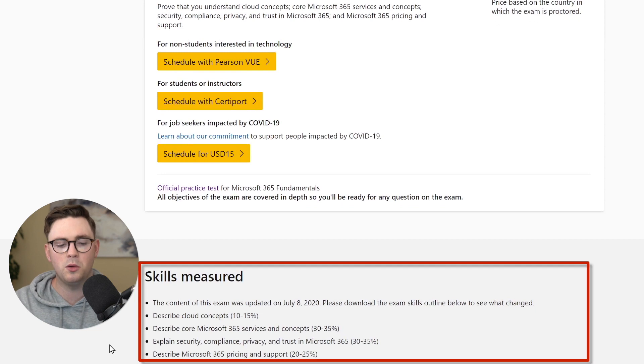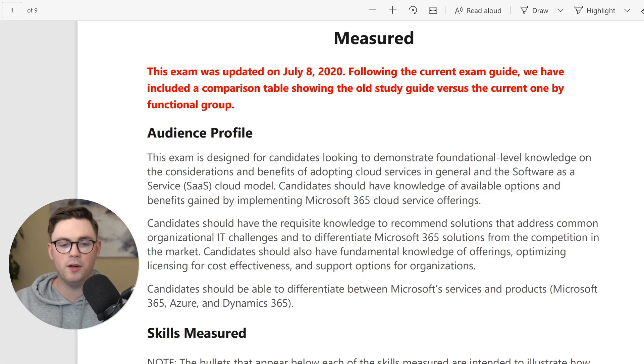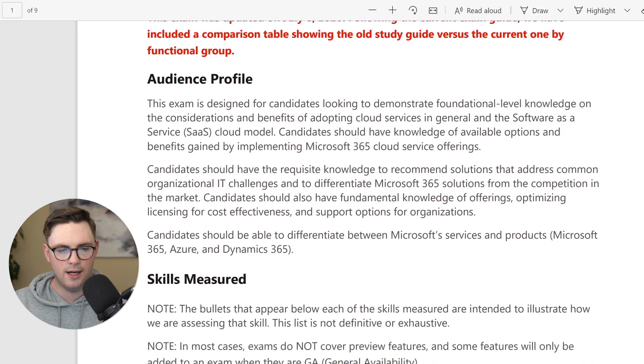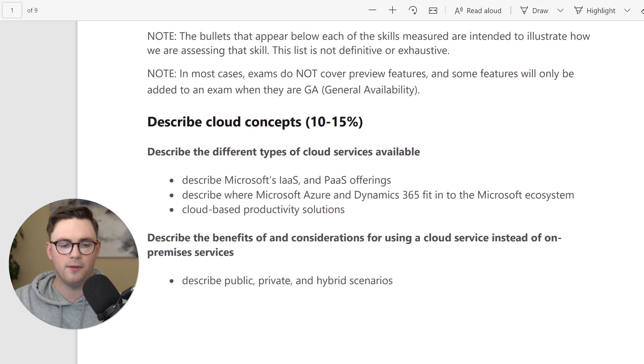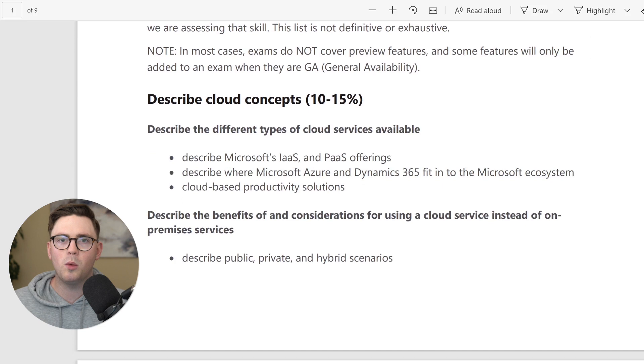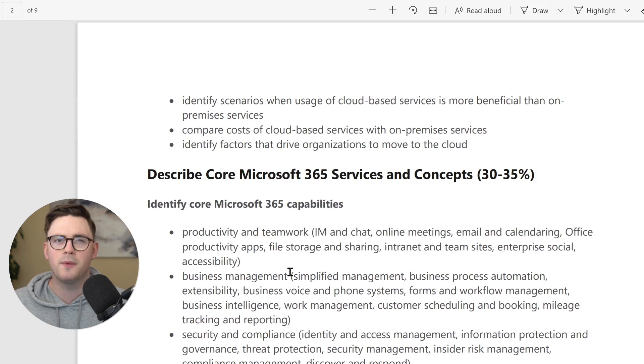What's really important is the Skills Measured section. You can see at a high level what's in it: describing cloud concepts, core Microsoft 365 services, and so on. You'll want to download that exam outline to dig in and see exactly what they're measuring you on. You'll see different sections — like 'Describe Cloud Concepts' — broken down into specifics, such as Microsoft Infrastructure as a Service and Platform as a Service offerings.